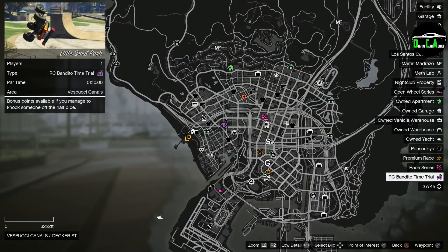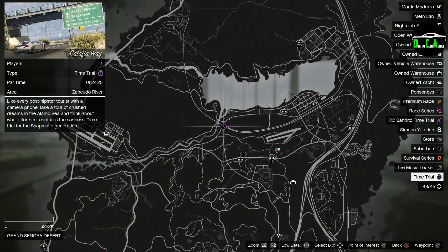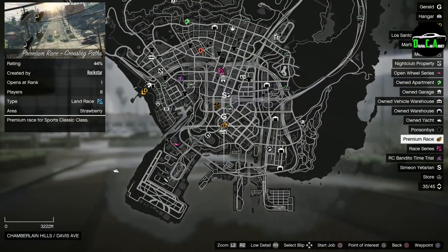We have the RC Bandito time trial at Little Seoul Park. This week's normal time trial is Kalafia Way — I highly recommend the Hakuchou Drag, Shotaro, or Batty 801 for that time trial. There is a little trick you can do to make this time trial a lot easier, and I'll be showing that in the time trial video series I post every Friday. This week's Premium Race is the Sports Classics race Crossing Pass — I highly recommend the Cheetah Classic, Turismo Classic, Retinue Mk II, or the Rapid GT Classic for this race.